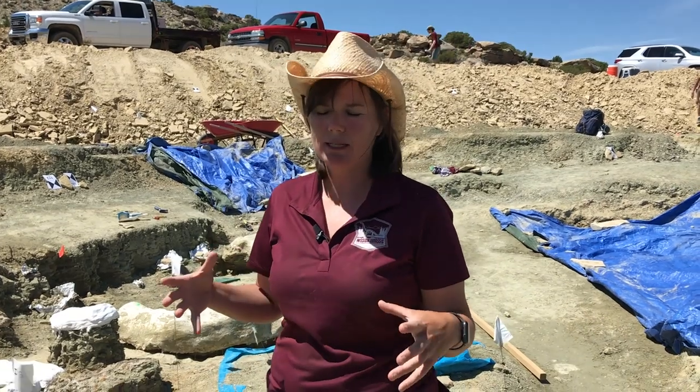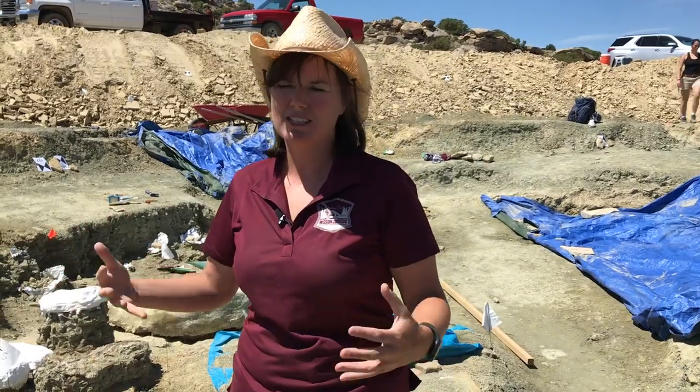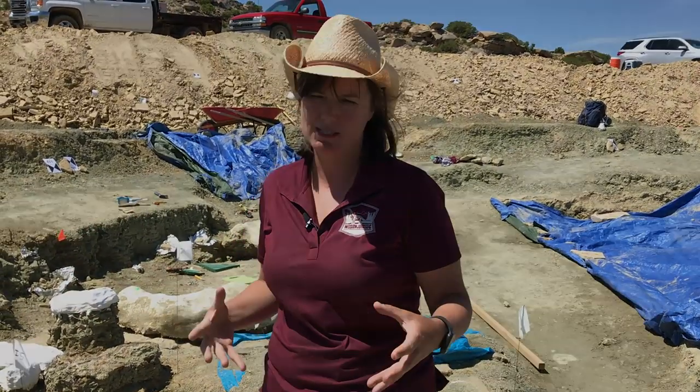What we're getting here are articulated, semi-articulated, and disarticulated sauropod bones. If there's one thing that makes a paleontologist really happy, it's if the bones are articulated — not just associated, where there's a bone here and a bone there scattered around, and all these pieces of the puzzle should be a skeleton somewhere somehow.